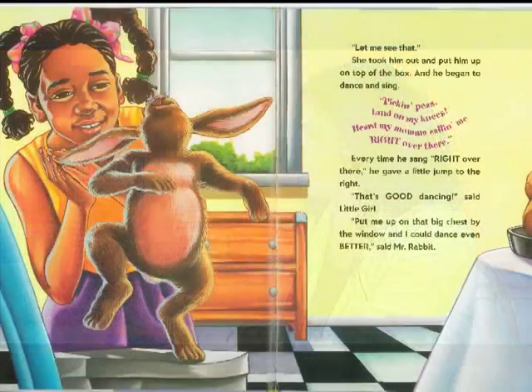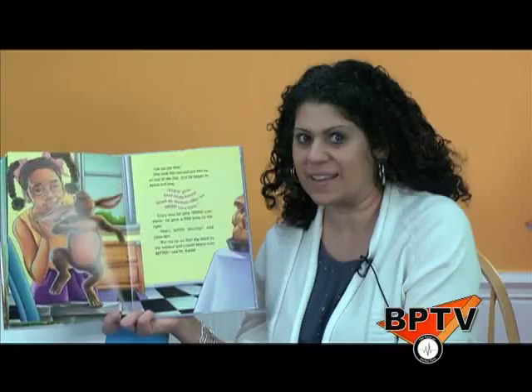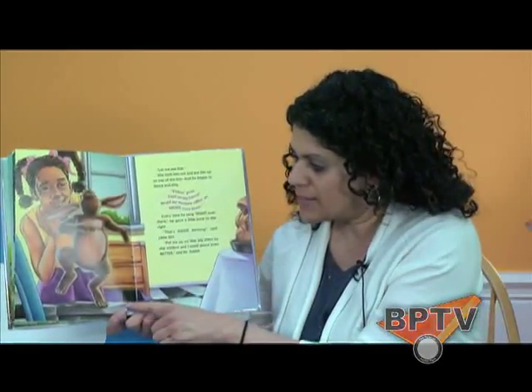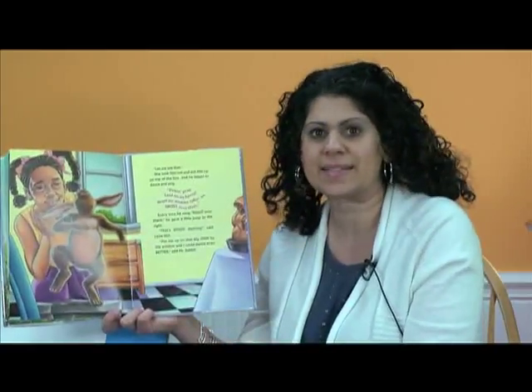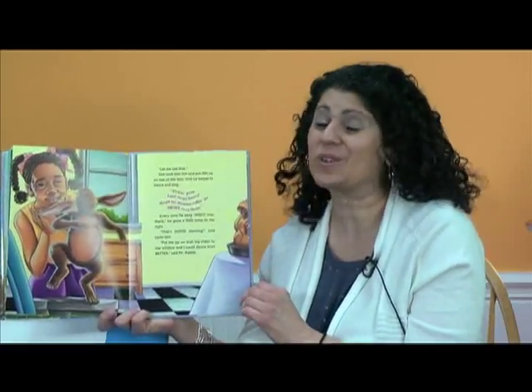Let's turn the page and find out. Let me see that, she said. And she took him out and put him on top of the box. And he began to dance and sing: Pickin' peas, Land on My Knees. Heard my mama calling right over there. And every time he sang 'right over there,' he took a little jump to the right. That's good dancing, said little girl. Put me on the big chest by the window and I could dance even better, said Mr. Rabbit. Boys and girls, do you think this rabbit is up to something? He keeps jumping over closer to the window, and now he said take me off the box and put me over on the chest. Pesky little rabbit has a plan.